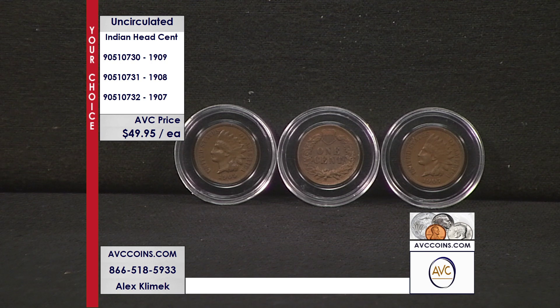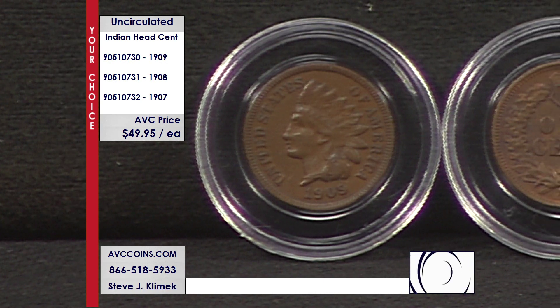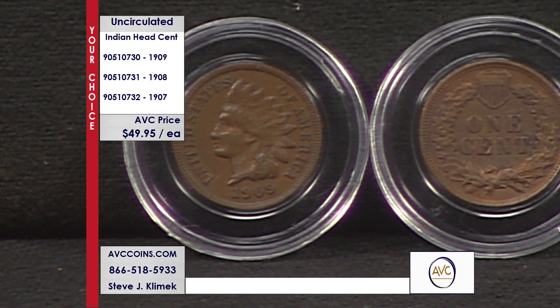The Indian Head cent program ran 51 years strong, 1859 through 1909. What I love about this coin is — we call it a wild west coin — but it's actually not an Indian; it's Lady Liberty wearing a headdress. One of the most interesting things about this coin's design, but we do call it that wild west theme.